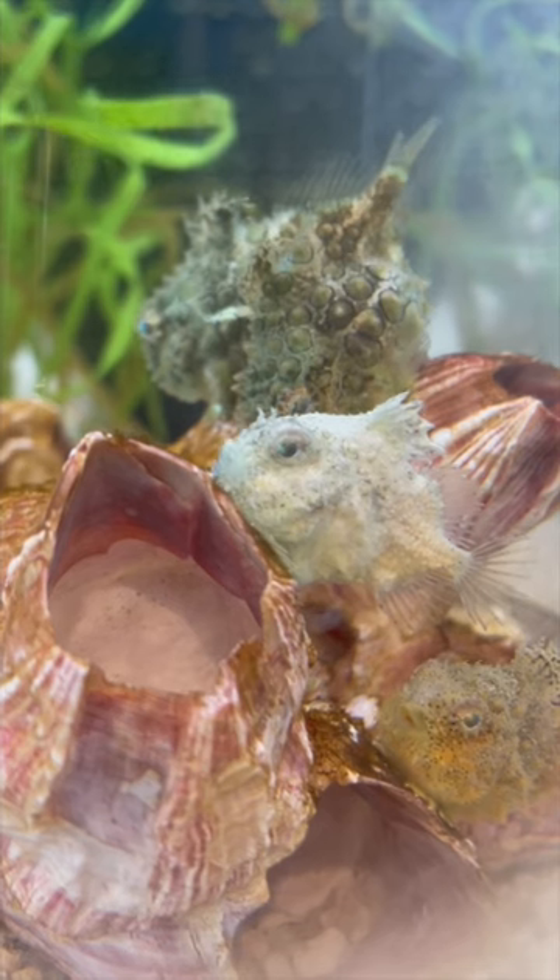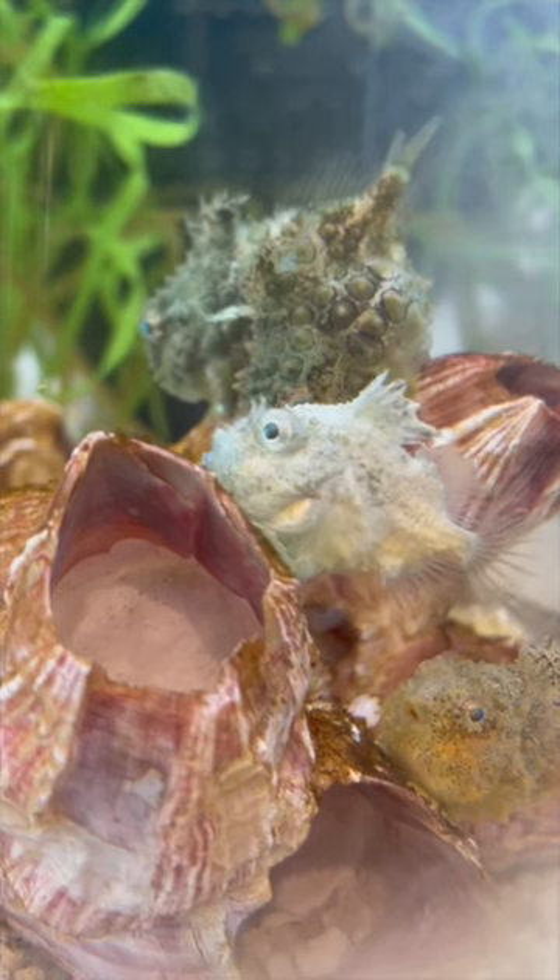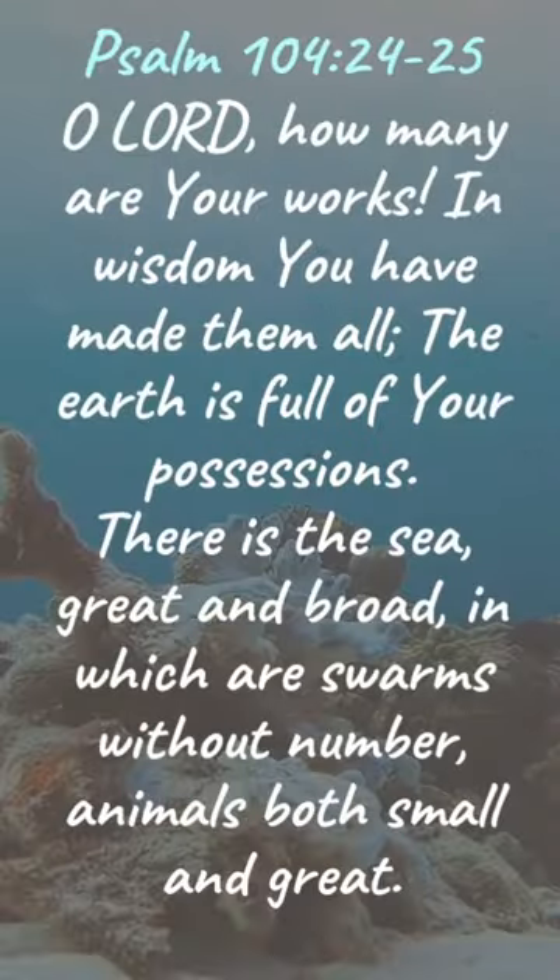How neat is that? The Bible tells us of God's wisdom in creating nature, including lump suckers, when it says in Psalm 104:24-25, "O Lord, how many are your works! In wisdom you have made them all. The earth is full of your possessions."